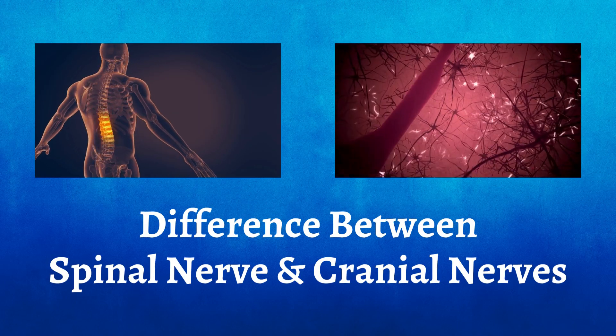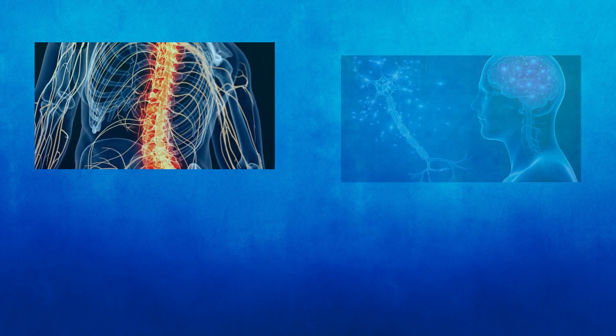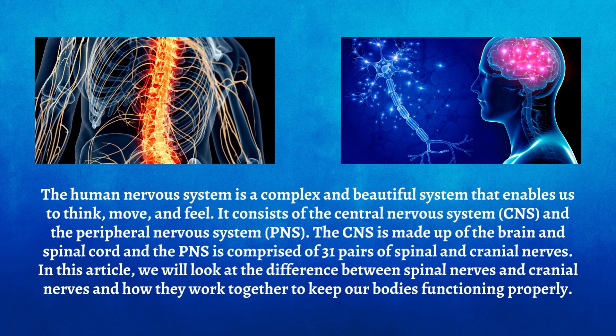The human nervous system is a complex and beautiful system that enables us to think, move, and feel. It consists of the central nervous system (CNS) and the peripheral nervous system (PNS). The CNS is made up of the brain and spinal cord, and the PNS is comprised of 31 pairs of spinal and cranial nerves. In this video, we will look at the difference between spinal nerves and cranial nerves and how they work together to keep our bodies functioning properly.